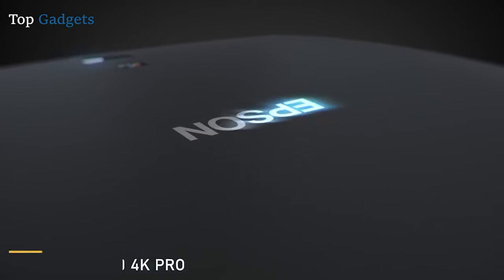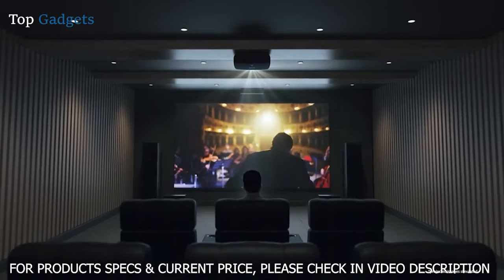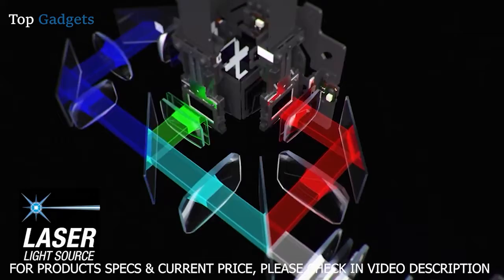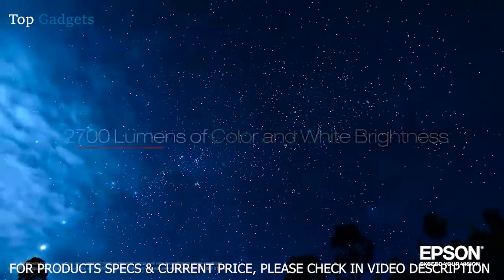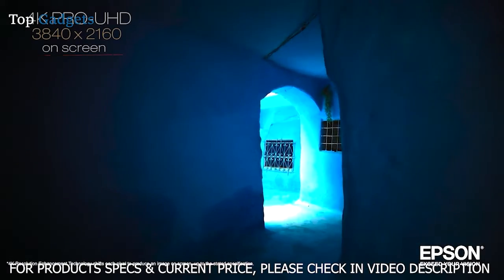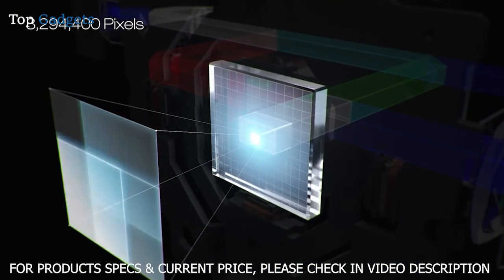Engineered to reproduce source material the way the artist intended, the Epson Pro Cinema LS12000 could be the best Pro Cinema projector Epson has ever created. Utilizing a laser source and a brand new pixel shifting mechanism, it can display up to 2,700 lumens for an amazing 4K HDR experience, producing a resolution of 3840x2160 — equivalent to 8.3 million pixels — for incredible detail.